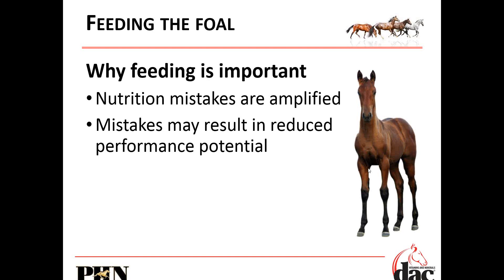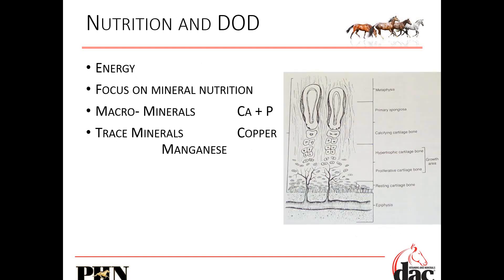Nutritional mistakes are amplified enormously when you're in utero and feeding that foal. Mistakes will reduce your performance potential and your sale potential. Energy is important. Minerals — calcium, phosphorus, copper, zinc, manganese — all important.